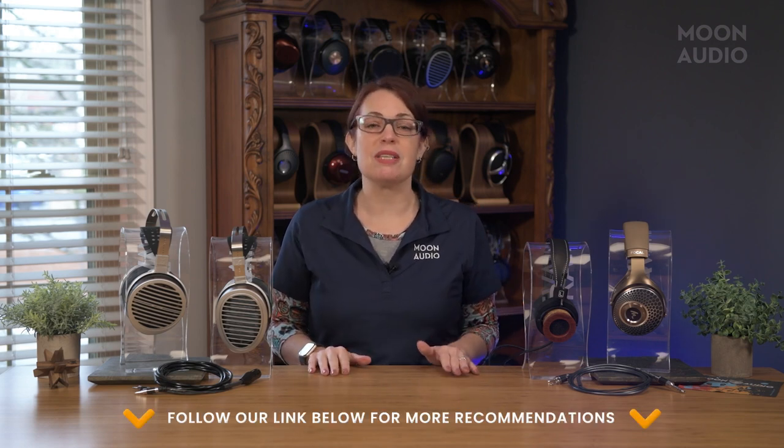Here I've got a handful of recommendations at different price points, and we've got even more options in our blog post that's linked down below.